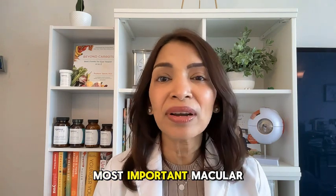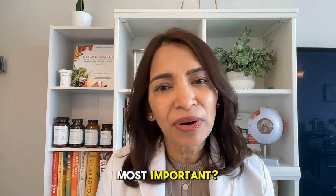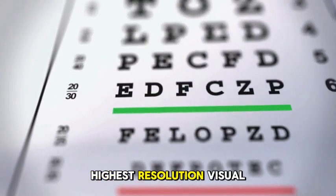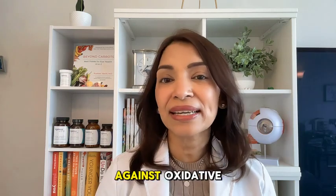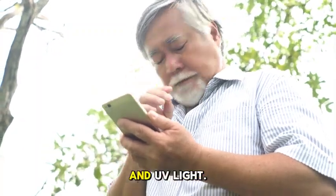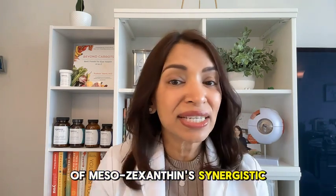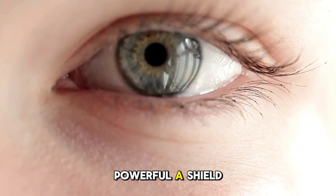Mesozeaxanthin is the most important macular carotenoid, more important than lutein or zeaxanthin. You may wonder why it's the most important. It's because mesozeaxanthin is deposited in the very center of the macula, an area called the foveola, responsible for our highest resolution visual acuity, or 20-20 vision. Mesozeaxanthin plays a crucial role in protecting against oxidative stress and inflammation, especially from exposure to blue light and UV light. While lutein and zeaxanthin were included in the AREDS-2 formulation, mesozeaxanthin was not. We now know of mesozeaxanthin's synergistic effects with the other two macular carotenoids in maintaining macular health and just how powerful a shield it can be.